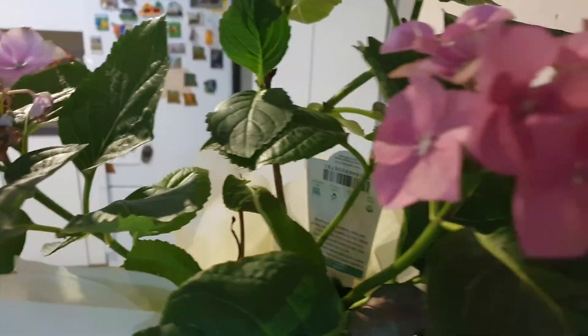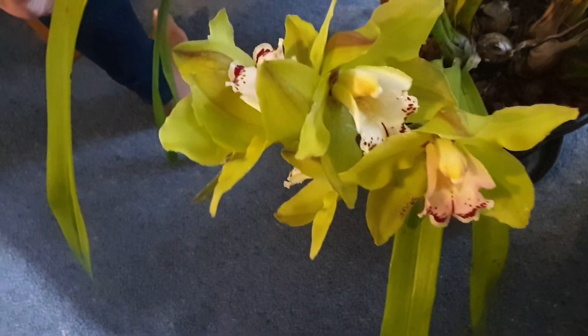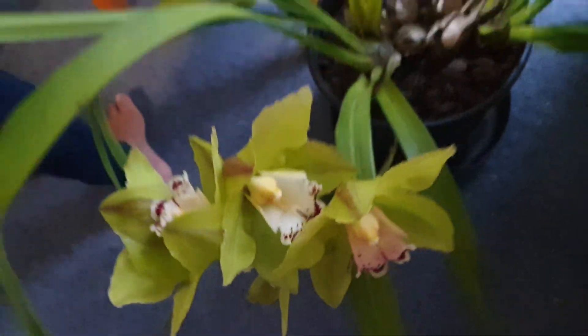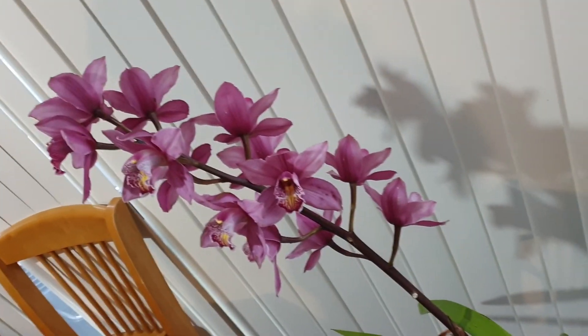Look at these flowers. What is this flower, Ji? I don't know. Very nice. And here, there's another one here. Look at that, very nice. This is all orchids, and there's another one here.